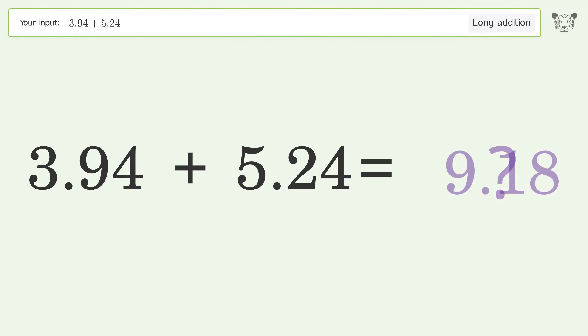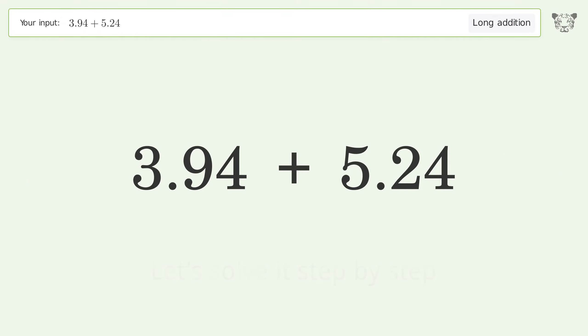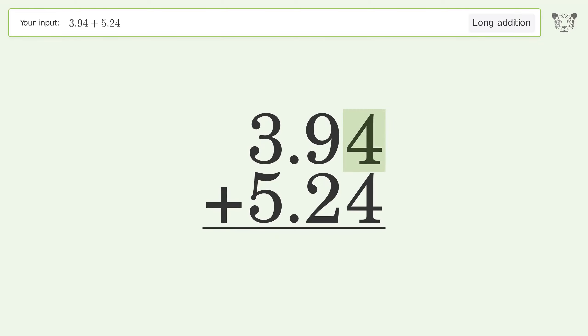You asked Tiger to calculate. This deals with long addition — the final result is 9.18. Let's solve it step by step: rewrite the numbers from top to bottom, aligned by their place values, then add up the digits in each column from right to left.